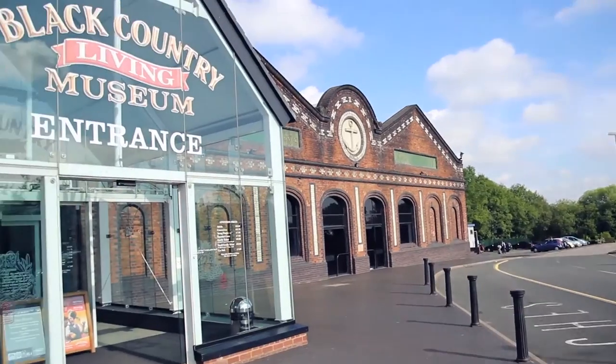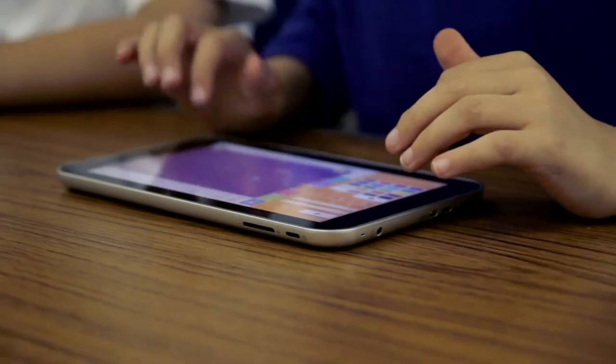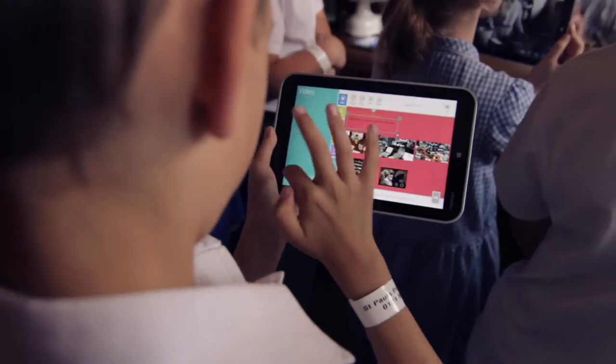I'm Mel Weatherly. I'm the Head of Learning at the Black Country Living Museum and we're quite interested in finding out more about modern technology and how it might be adapted to use on our museum site.